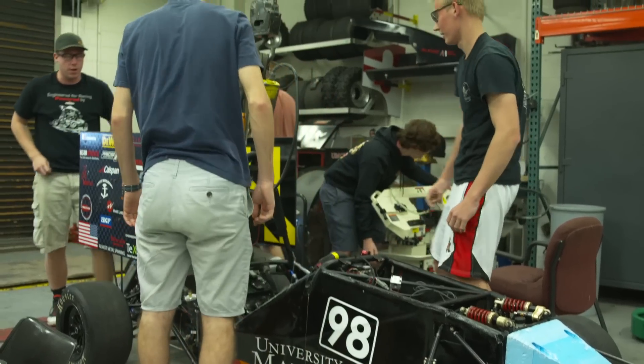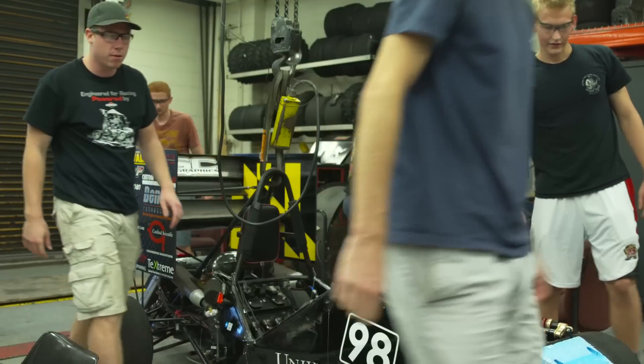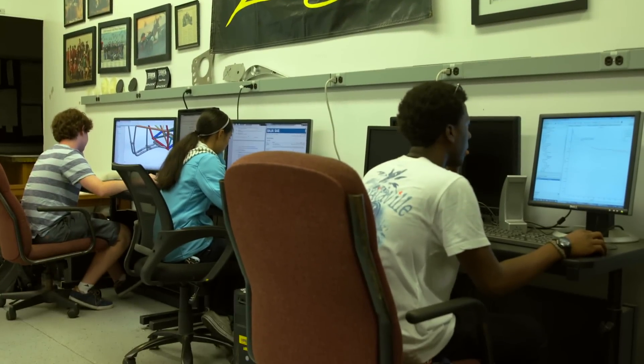We have budget constraints — we have to manage to build two cars with limited funding every year — and we work in a team. Students are involved in every single facet of this design, build, and test phase of producing a vehicle each year.